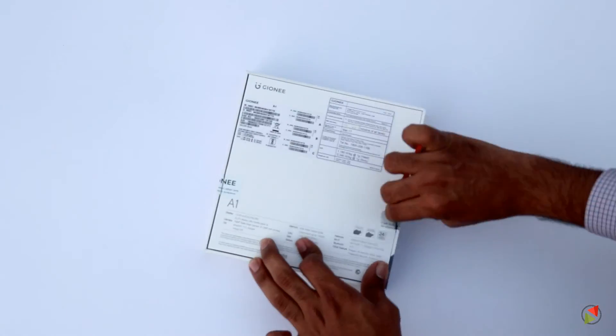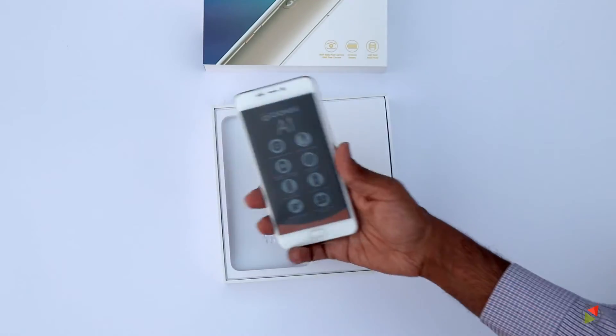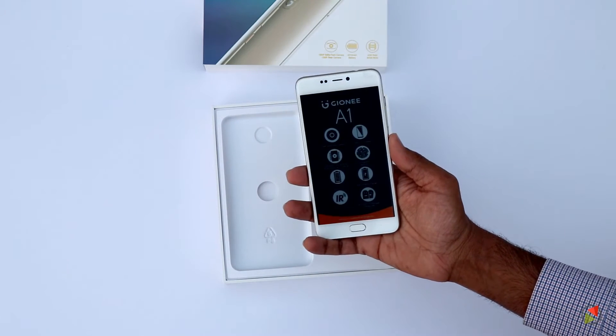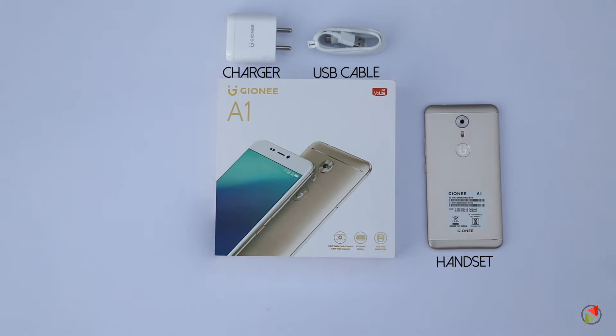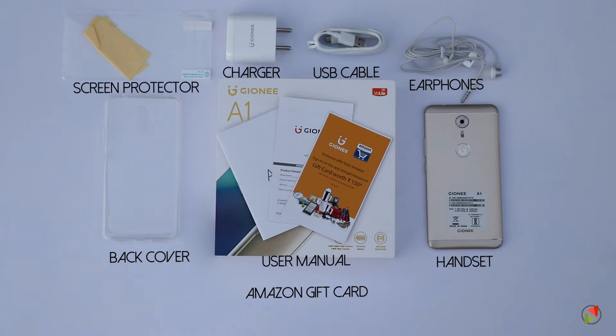Gionee, as always, provides a ready-to-go smartphone experience with all the go-to accessories. Apart from the screen protector and a clear back case, it also comes with an Amazon.in offer to get a ₹150 gift card, which can be availed by signing in through the pre-installed application.